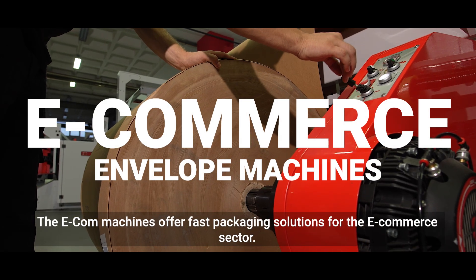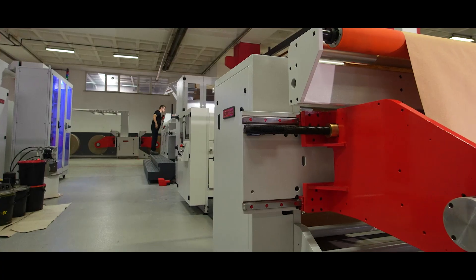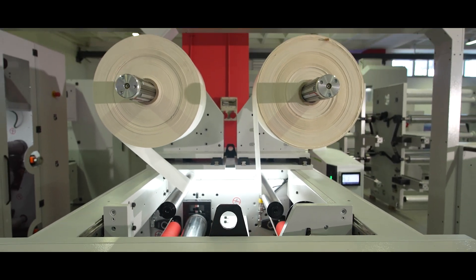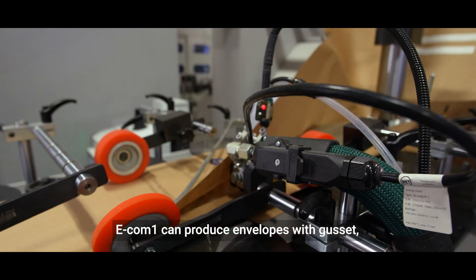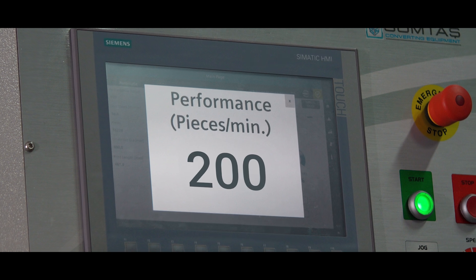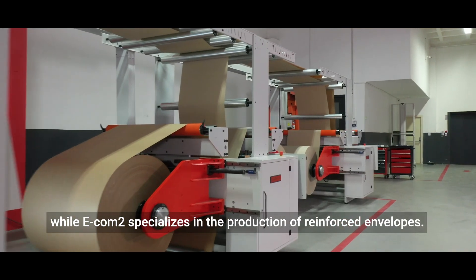The e-commerce machines offer fast packaging solutions for the e-commerce sector. EECOM 1 can produce envelopes with gussets, while EECOM 2 specializes in the production of reinforced envelopes.